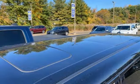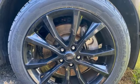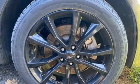Dual zone climate control, Wi-Fi hotspot, Bluetooth wireless audio streaming, aluminum wheels, memory exterior door mirror settings, and automatic transmission.